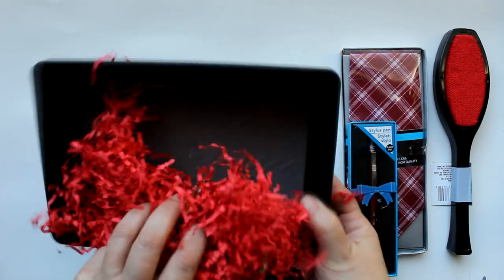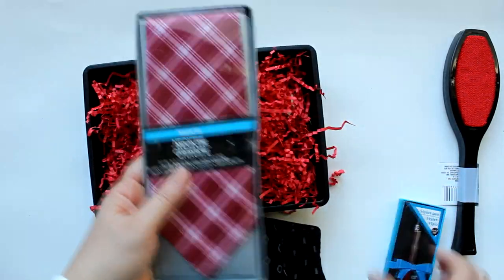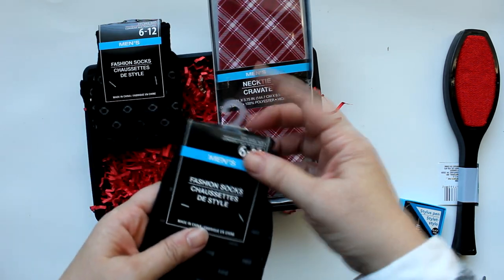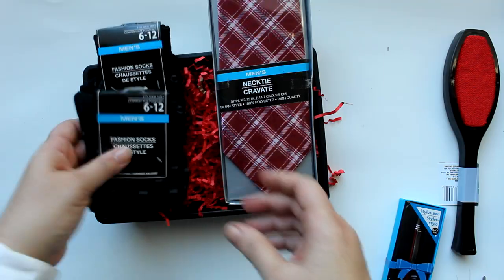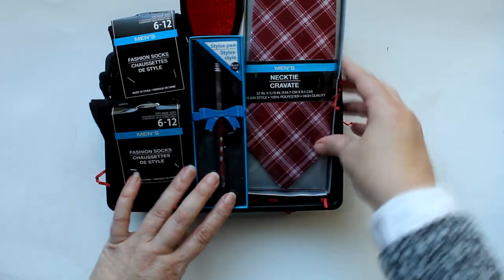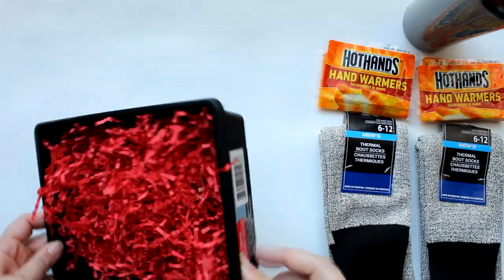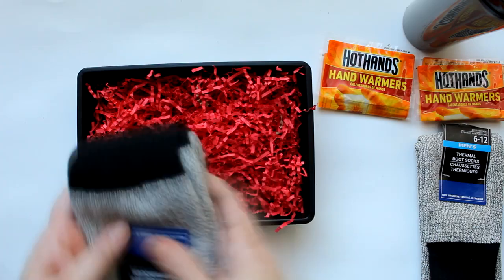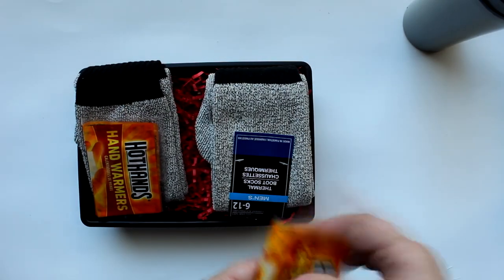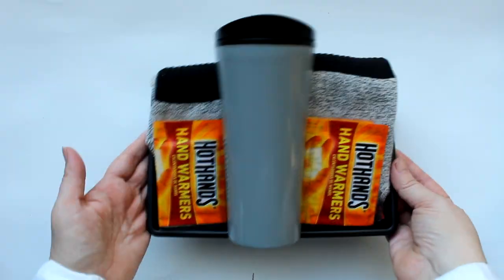Maybe you have a dapper dan on your list — I started this set with an organizer tray filled with red shred. Dollar Tree had neckties and nice dress socks, so I got two pairs and placed those to one side, popping the retail packaging underneath the cardboard. I added a lint brush and a stylus pen to complete the set. Using that same organizer, I expanded the thermal set with another pair of thermal socks, a second set of hand warmers on each side, and the thermos in the middle.